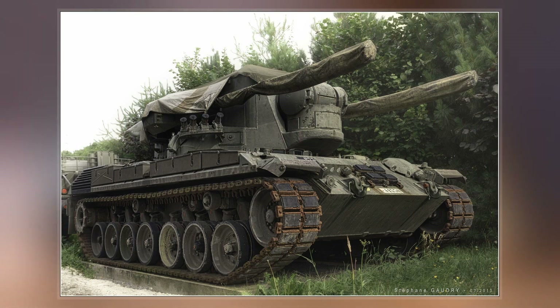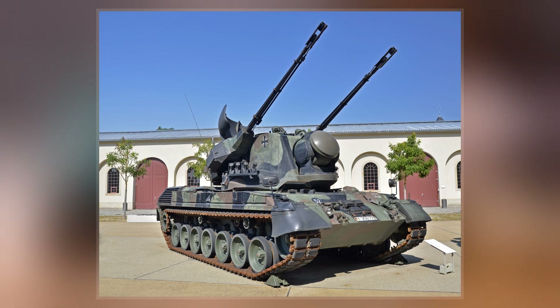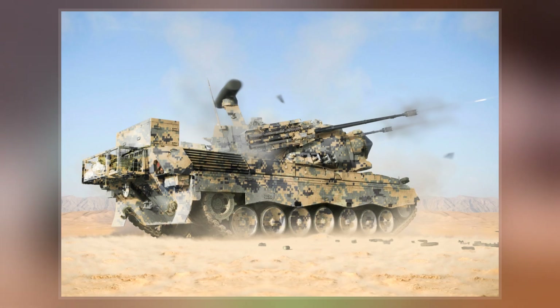In Germany, the Gepard was phased out in late 2010 and replaced by the Wiesel II Ozelot Leichtes Flugabwehrsystem with four FIM-92 Stinger or LFK NG missile launchers. A variant with the Mantis gun system and LFK NG missiles, based on the GTK Boxer, was also considered.